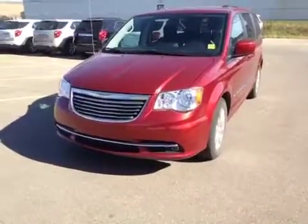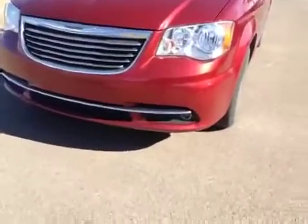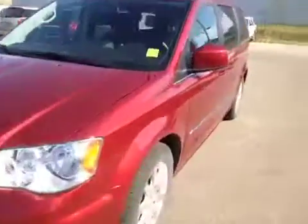Welcome to Diva Chevrolet in Airdrie. This is a gently used 2013 Chrysler Town & Country. It has front fog lights and a sharp, eye-catching red exterior. Let's look at the inside.